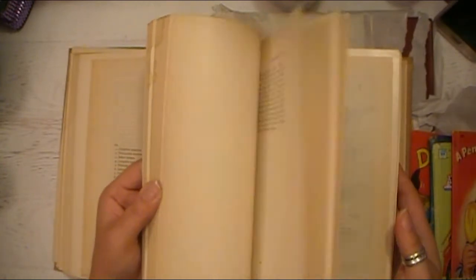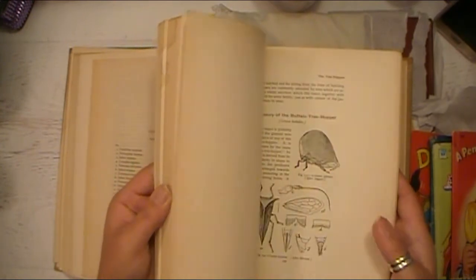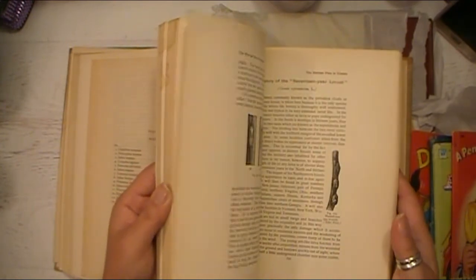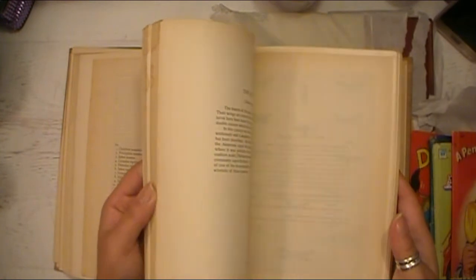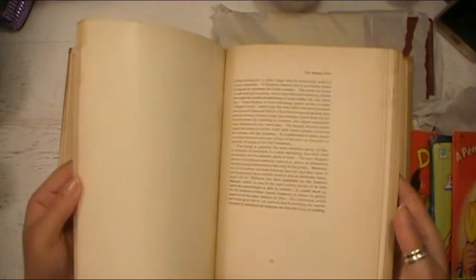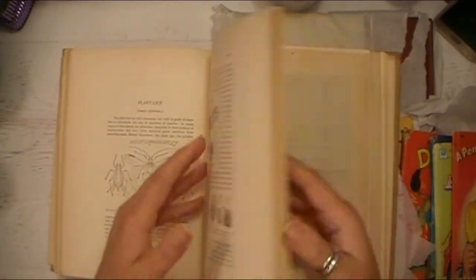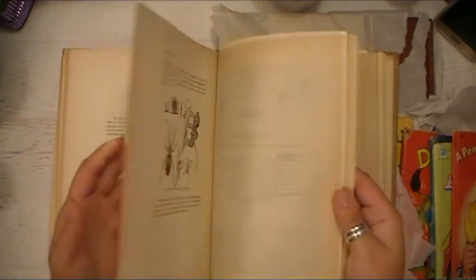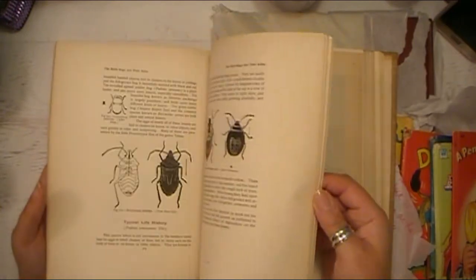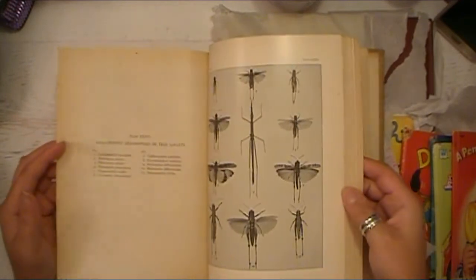I don't know if spiders are considered insects. I don't want to know. But I have seen spider things in insect books before, so that's why I was assuming they'd be in here. Just did a quick flip through — and oh, I just saw one. Yuck, yuck. I'm really going to freak myself out with this book. Maybe I shouldn't have got it, but it's just so cool looking.